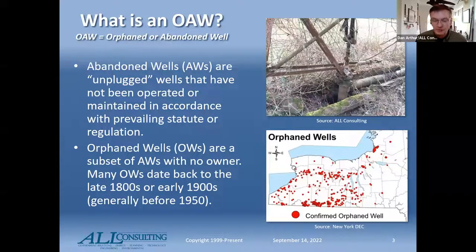OAWs can be a variety of different things — they're abandoned wells that are not being maintained in accordance with current or prevailing state or federal regulatory statutes. These are generally wells that don't have an operator; the operator's gone or bankrupt. Orphan wells may have been drilled in the late 1800s or early 1900s, and many don't even have a record. The picture in the bottom right is from New York's orphan well program. There are a lot of wells out there.